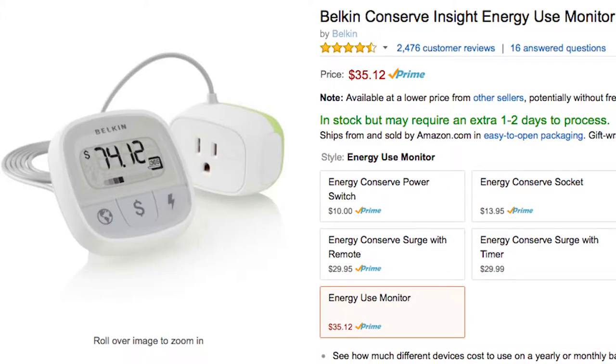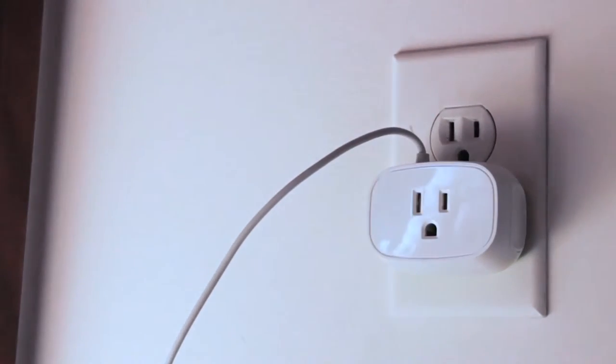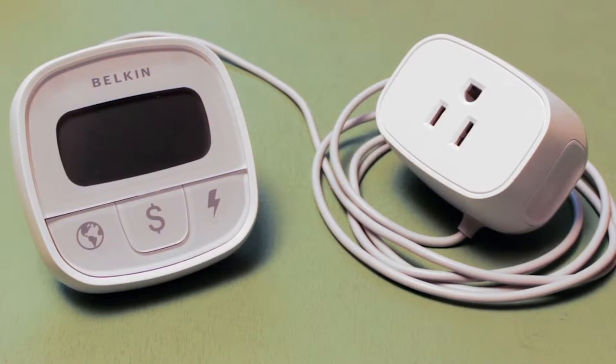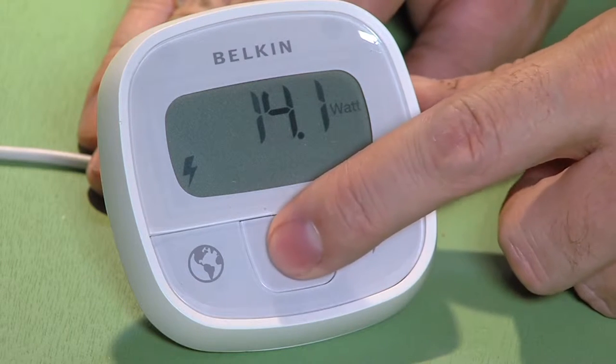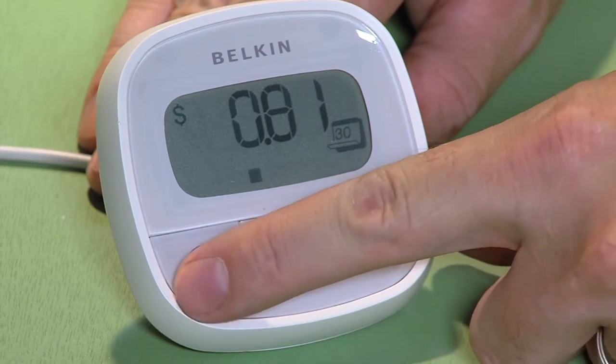Next on the list is the Belkin Conserve Insight Energy Monitor for $35. This will plug into any outlet and has a long six-foot cord to allow you to see the readout and determine exactly how much energy your devices are using. You can set this to monitor a monthly cost as well as a yearly cost, and do the math to break it down based on how much you're actually using that device every day. It not only shows you the dollar cost, it also shows instantaneous voltage consumption and converts to pounds of carbon produced, if you're interested in that data point.